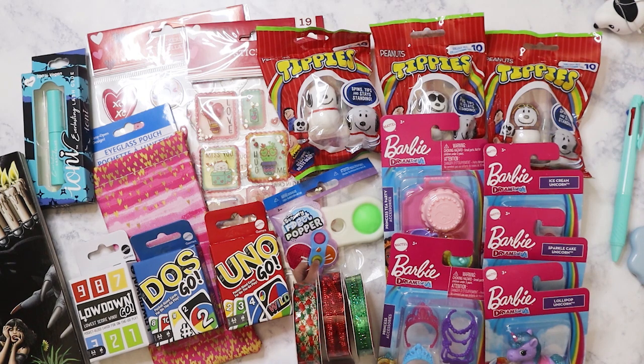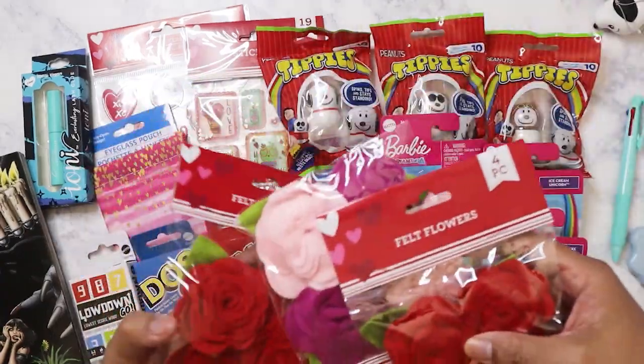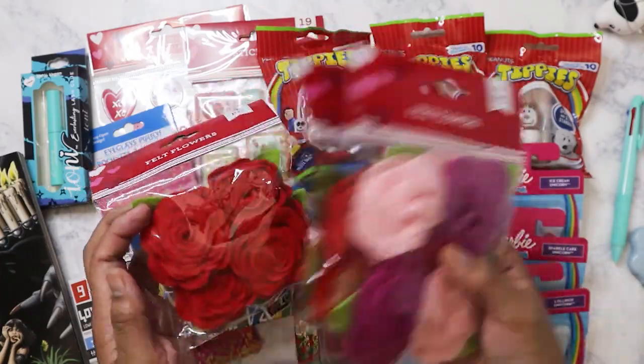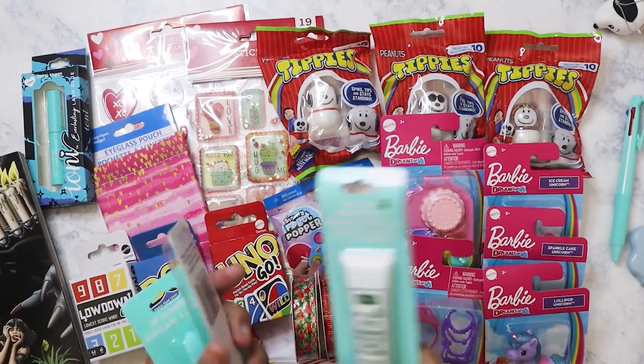I picked up some stuff during when they put out the Valentine stuff. I have these felt flowers which are really pretty — I got two of the red and one of the other. They're great to have on hand; you never know when you might need to decorate with some flowers.